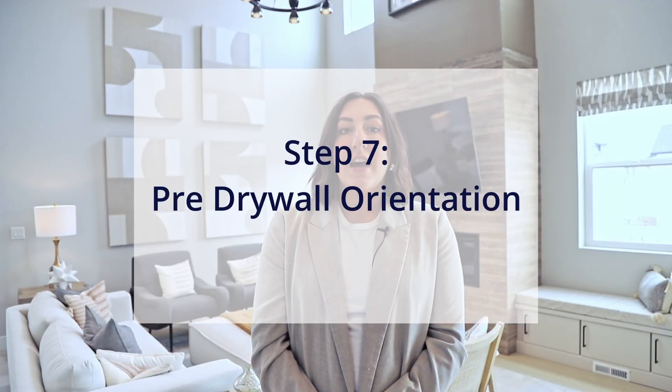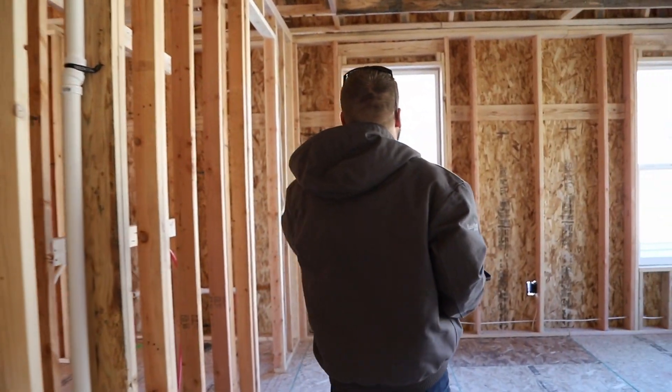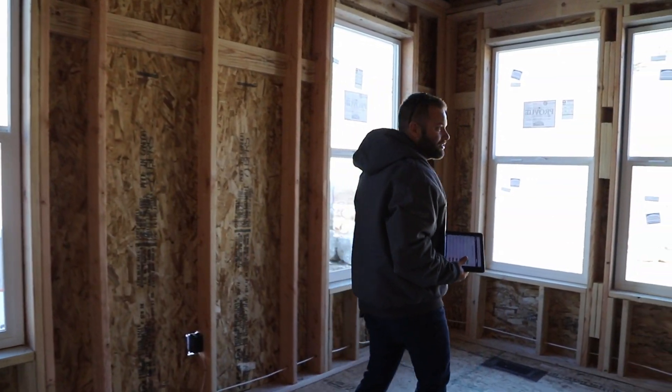This meeting takes place after we have framed your home and have run all necessary electrical, plumbing, and HVAC rough-ins. You will finally be able to get a visual of what your home looks and feels like as you walk through with your FCM and double-check all mechanical rough-in locations as we prepare to install drywall.